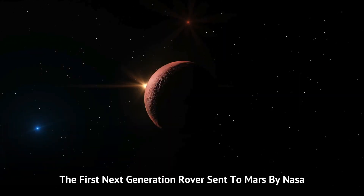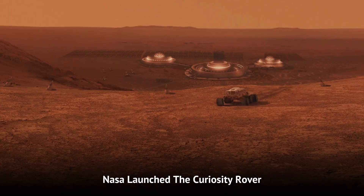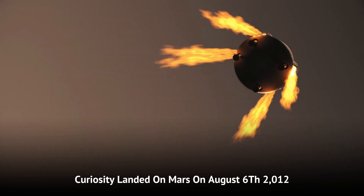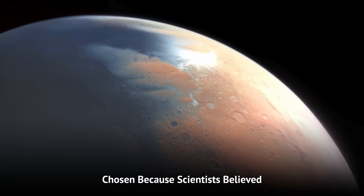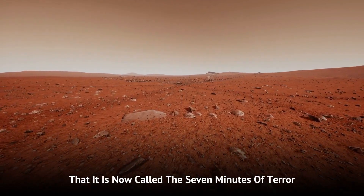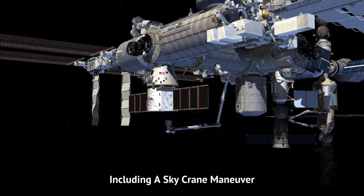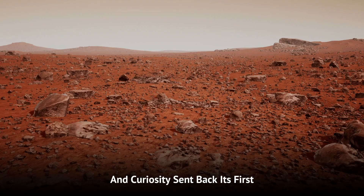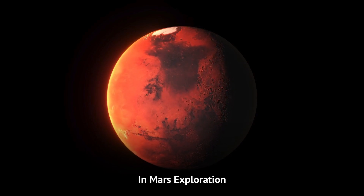The first next-generation rover sent to Mars by NASA was Curiosity. On November 26, 2011, NASA launched the Curiosity rover as part of the Mars Science Laboratory mission. After a nine-month journey, Curiosity landed on Mars on August 6, 2012. The landing site was Gale Crater, chosen because scientists believed it might have once had water and possibly life. The descent and landing were so tense and stressful that it is now called the Seven Minutes of Terror. It involved a complex sequence of events, including a sky crane maneuver, which had never been tried before. Despite the risks, the landing was a success, and Curiosity sent back its first images from the Martian surface.